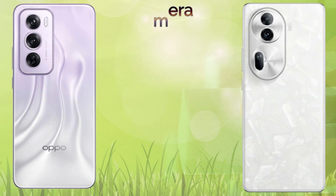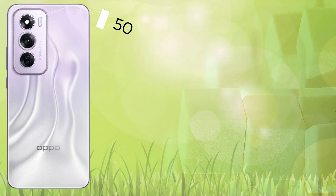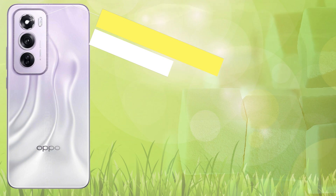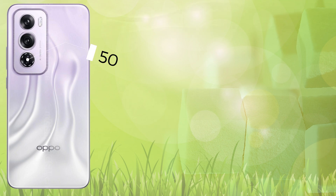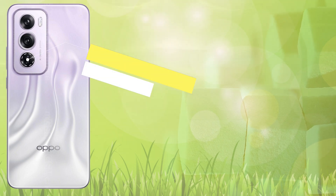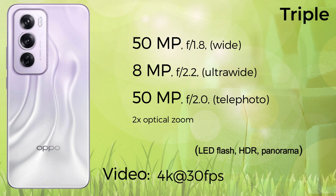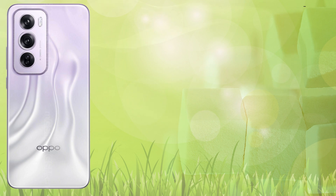The Reno 12 Pro comes with a triple camera setup: the main sensor is 50 megapixel wide, 8 megapixel ultrawide, and 50 megapixel telephoto with 2x optical zoom, with LED flash, HDR, panorama, and it records 4K 30fps video. The Reno 11 Pro also comes with a triple camera setup: 50 megapixel wide, 32 megapixel telephoto with 2x optical zoom, and 8 megapixel ultrawide, with LED flash, HDR, panorama, and it records 4K 60fps video.